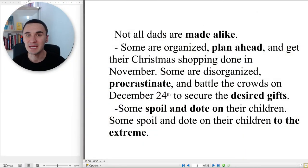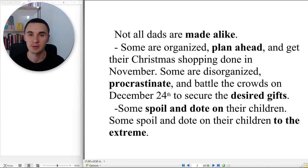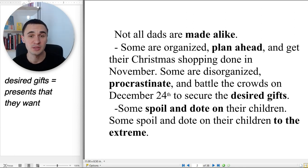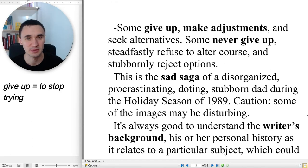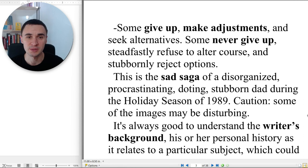Not all dads are made alike. Some are organized, plan ahead, and get their Christmas shopping done in November. Some are disorganized, procrastinate, and battle the crowds on December 24th to secure the desired gifts. Some spoil and dote on their children — some to the extreme. Some give up, make adjustments, and seek alternatives. Some never give up, steadfastly refuse to alter the course, and stubbornly reject options. This is the sad saga of a disorganized, procrastinating, doting, stubborn dad during the holiday season of 1989.